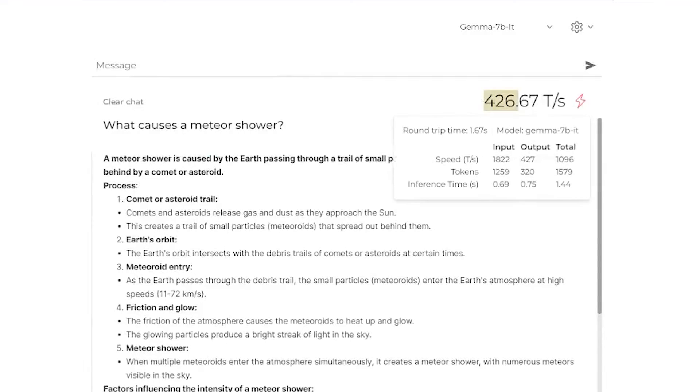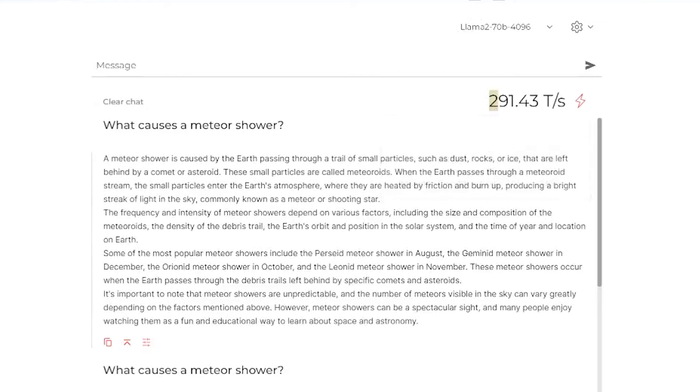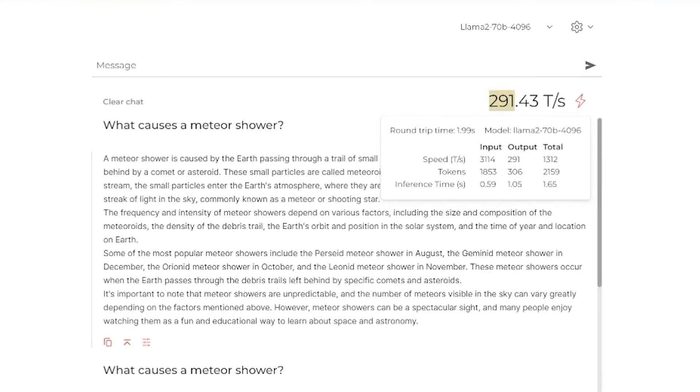The Gemma model by Google — Gemma 7B, so only 7 billion parameters — was able to pump out around 400 tokens per second. The last one I want to talk about is Llama 2 70B, and that's at 300 tokens per second. Interestingly, for the Llama models, as we're getting newer versions — Llama 2 70B versus Llama 3 70B — we're getting roughly the same speeds. So it's not like the model got that much faster. But when you drop down to just 7 billion parameters, it's going a lot faster.